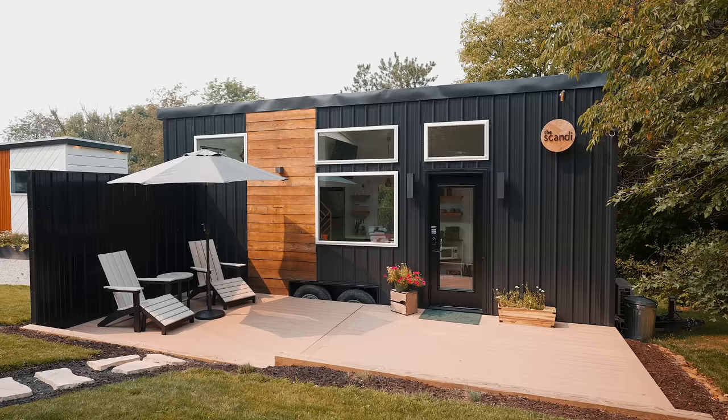Next week we'll be touring their other tiny house, the Scandi, which is a totally different design compared to this one. I think you guys will like that one a lot if you liked this one — this one was just absolutely incredible. I'll see you next week at the other tiny house.